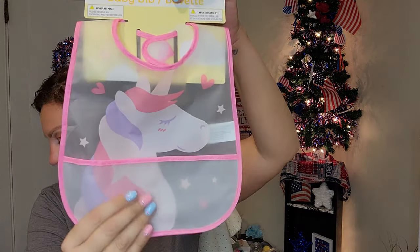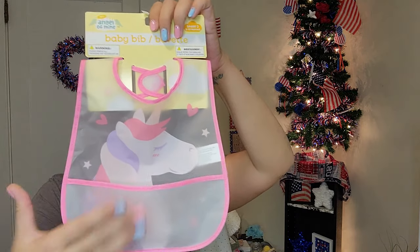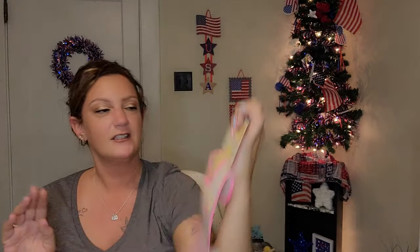I got a stage two, six-to-twelve-month bib. It's that plastic feeling so it's easily wiped off, has a little pocket to catch dropped food so it doesn't hit her clothes or the floor, and of course has a precious little unicorn on it. The back has a nice velcro closure. Really cute, but again these are stage two — six to twelve months.